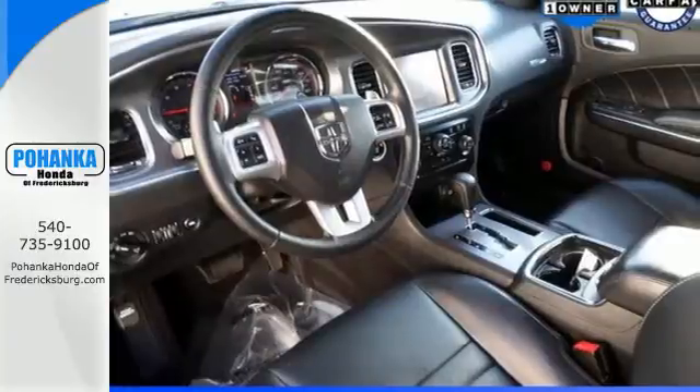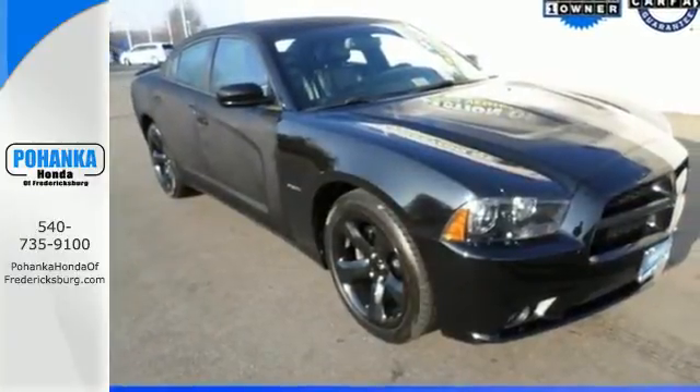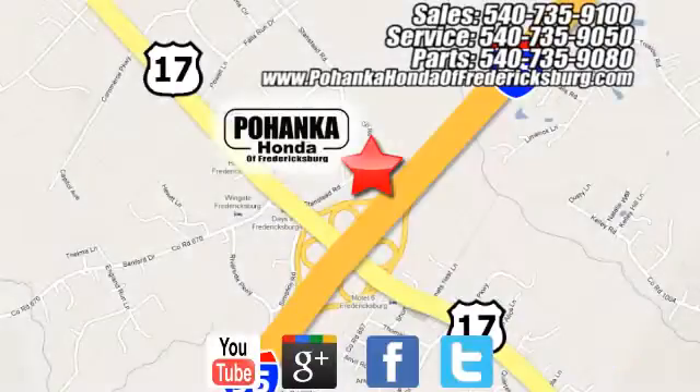Accelerate ahead in a ride that's as fun to look at as it is to drive. Stop in for a test drive today. Pohanka Honda of Fredericksburg is a great place to buy a car, conveniently located at 60 South Gateway Drive in Fredericksburg.